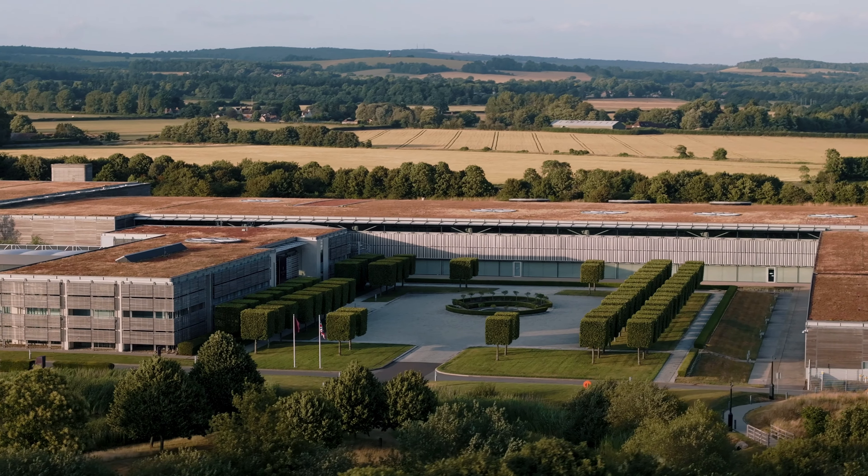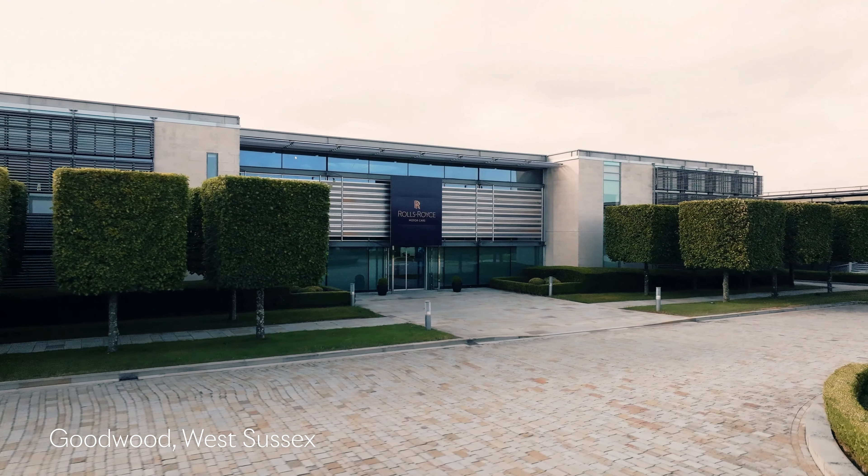Welcome to a very secret corner of Goodwood, the home of Rolls-Royce motorcars.